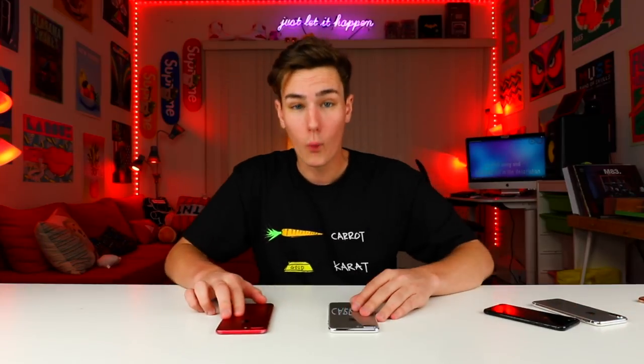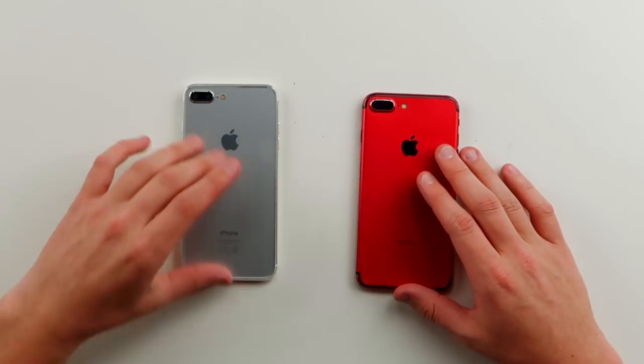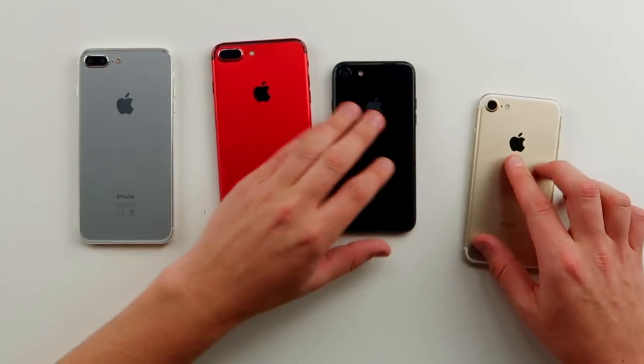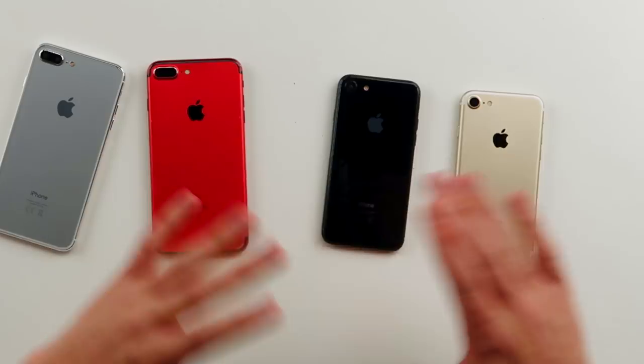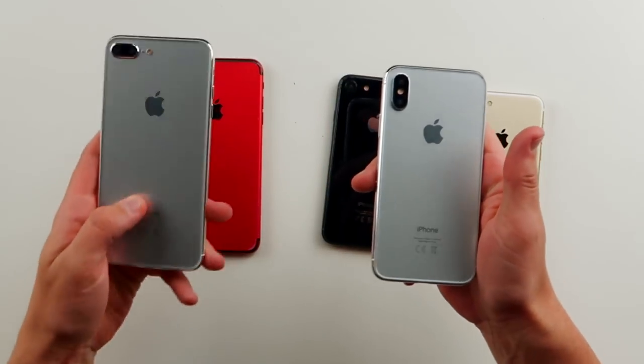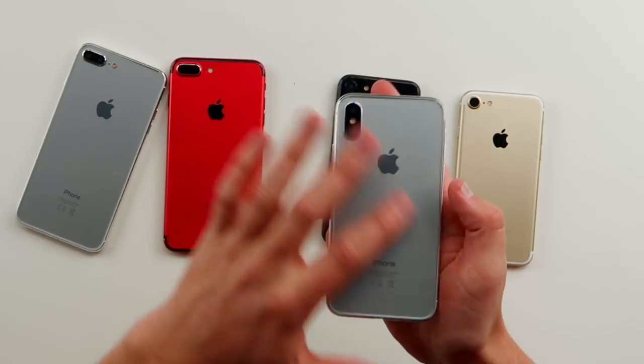I even got one right here. So this is my 7 Plus compared to the 7S Plus, and then we got an iPhone 7 compared to the 7S. The first difference that you can tell — and this is going to be a big thing on the 8s and the 7Ss — is this glass back. You can see it on the 7S right here, but it's no longer going to be metal.